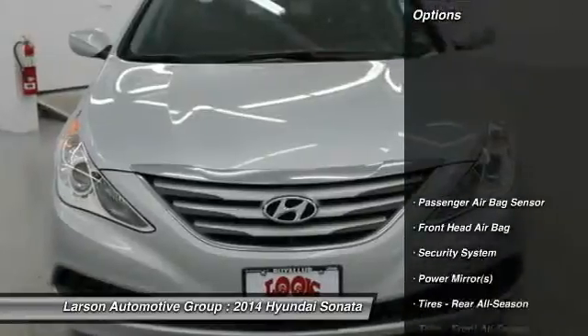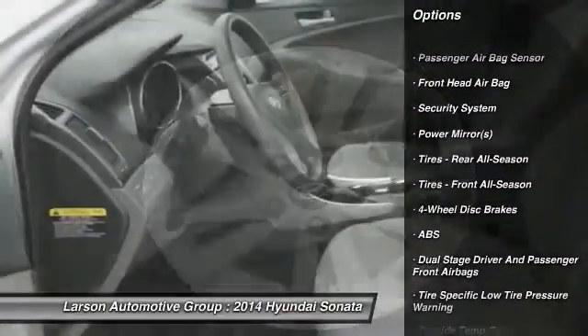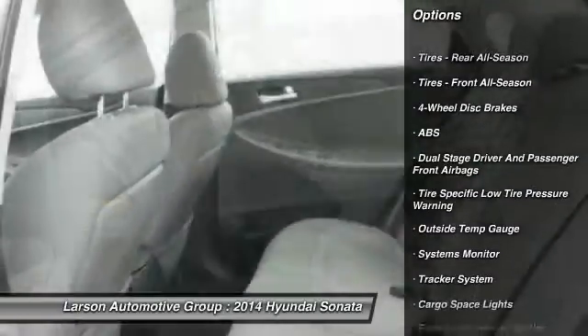Here are some of this vehicle's great options: anti-lock braking system, steering wheel audio controls, front wheel drive, air conditioning, front.